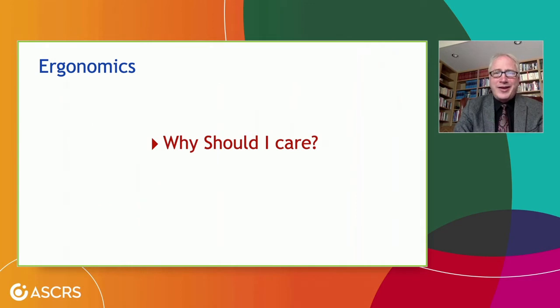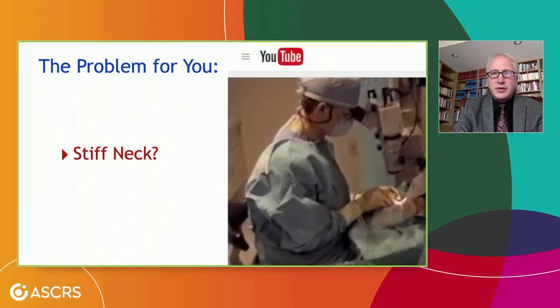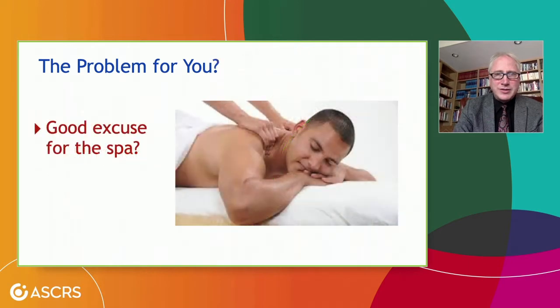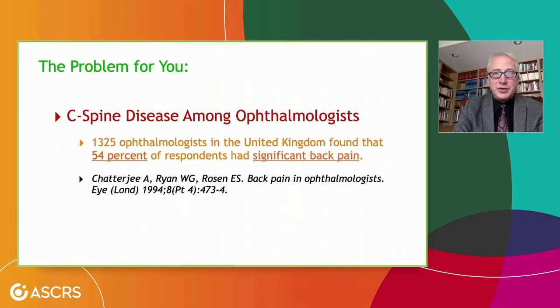Why should I care about ergonomics? Well, the problem is you, the surgeon. Stiff neck — anybody in the audience? I'm pretty sure there's at least a few people in that territory. Here's an image of an ophthalmic surgeon sitting at the microscope. Notice the position of the spine — does that look ergonomic? And notice how much support the back of this chair is providing — the surgeon's back is not even near the chair. This is quite a significant issue, and I think it's an occupational hazard for ophthalmologists, and the data supports that.